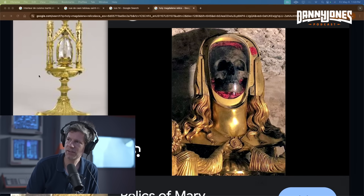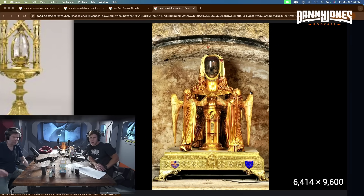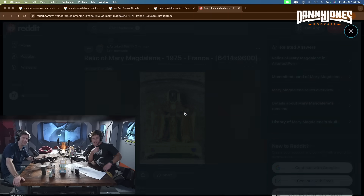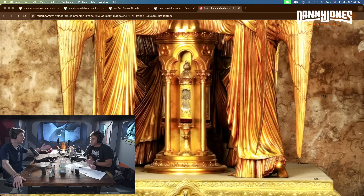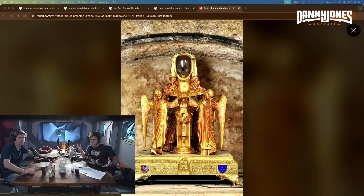Looking at the reconstruction image, there are little angels or cherubs holding her up. The skin fragments are visible — zooming in reveals them, which is quite striking. The skin fragments come from the forehead. The symbolism of having this ancient human skull inside a golden reliquary with angels is remarkable.